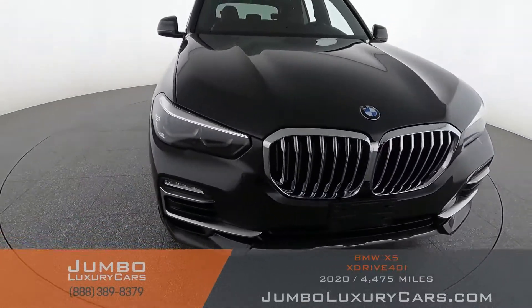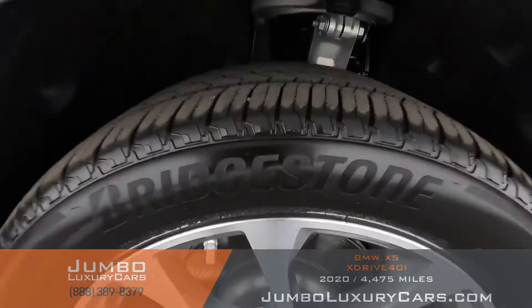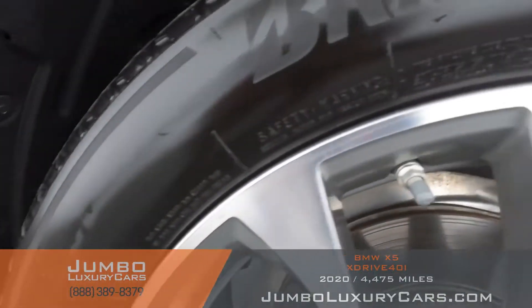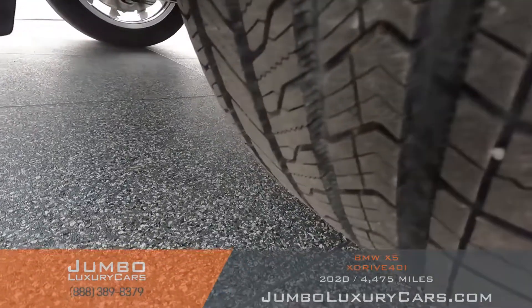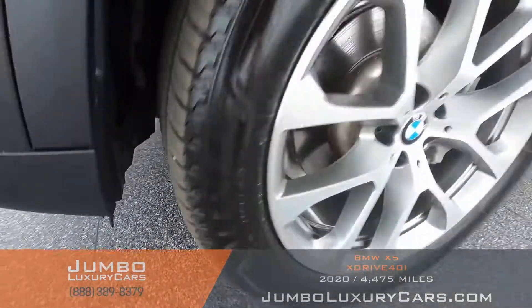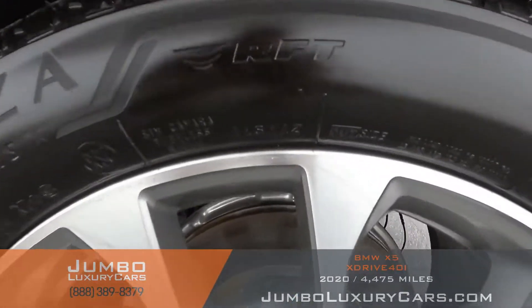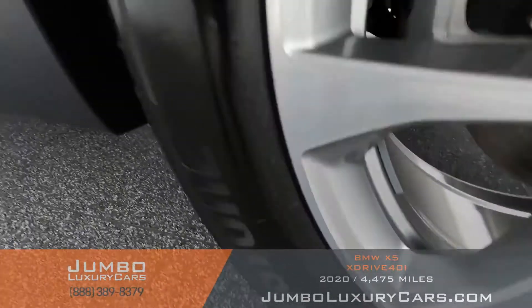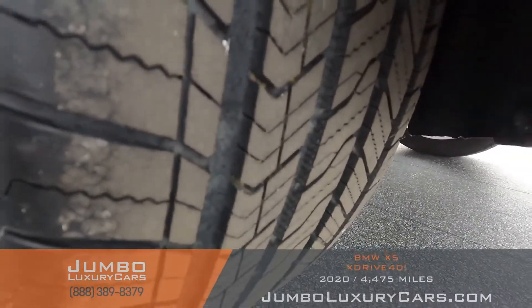Overall the exterior is in excellent condition. Now let's check out the rims and tires, checking for any curb rashes and tire condition. No curb rashes on this rim — tires are in excellent condition. No curb rashes on this rim — tires are in excellent condition.